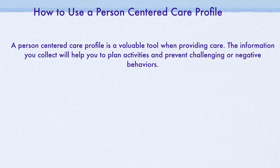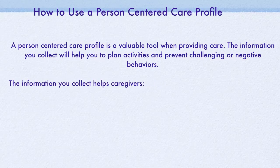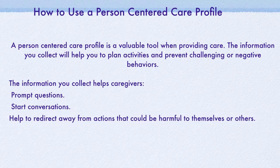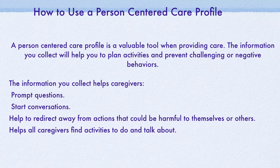A Person-Centered Care profile is a valuable tool when providing care. The information you collect will help you to plan activities and prevent challenging or negative behaviors. It helps other caregivers by giving them the opportunity to prompt questions and start up a conversation. It also gives them the ability to help redirect from actions that could be harmful. It helps all caregivers find activities to do and things to talk about, and helps your family member make connections and build relationships with outside caregivers.